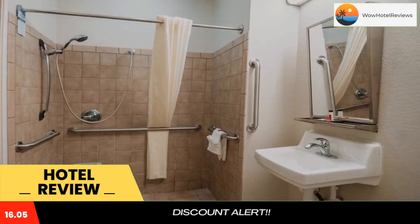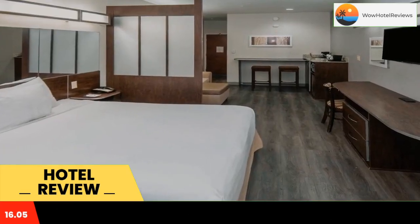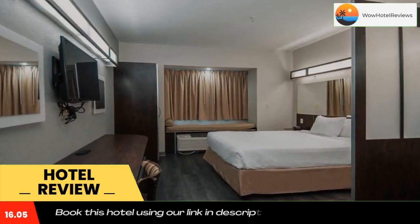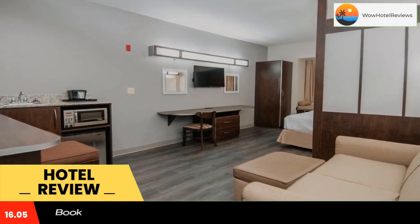Each room has a spacious work desk and bay window with cushioned seating. Free access to the fitness room is provided to all guests, and a business center is on site. The front desk is available 24 hours.